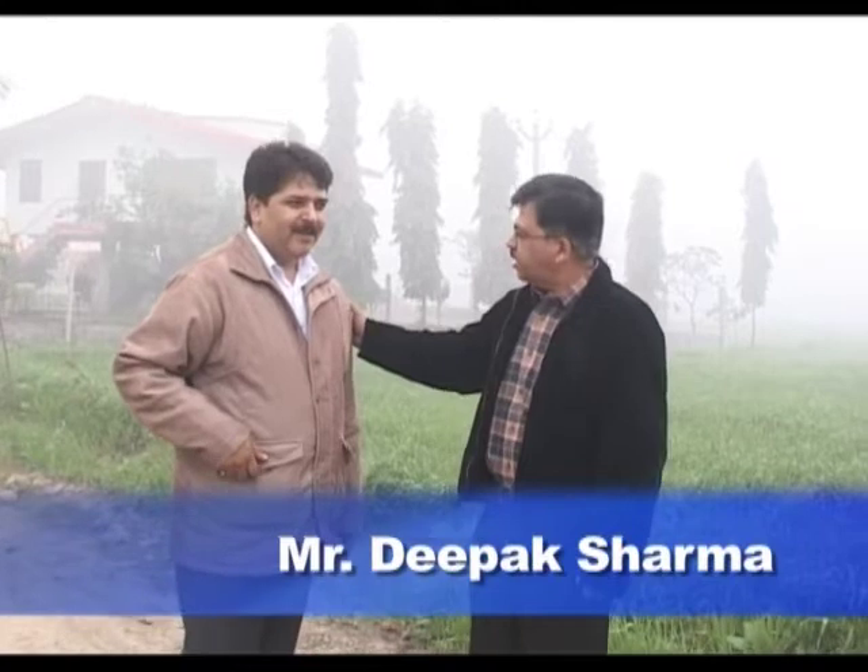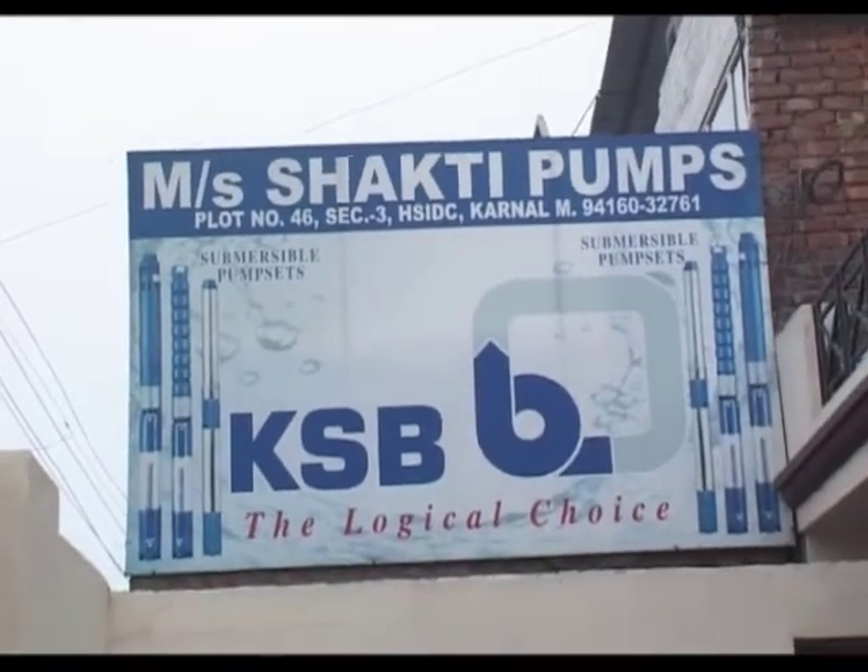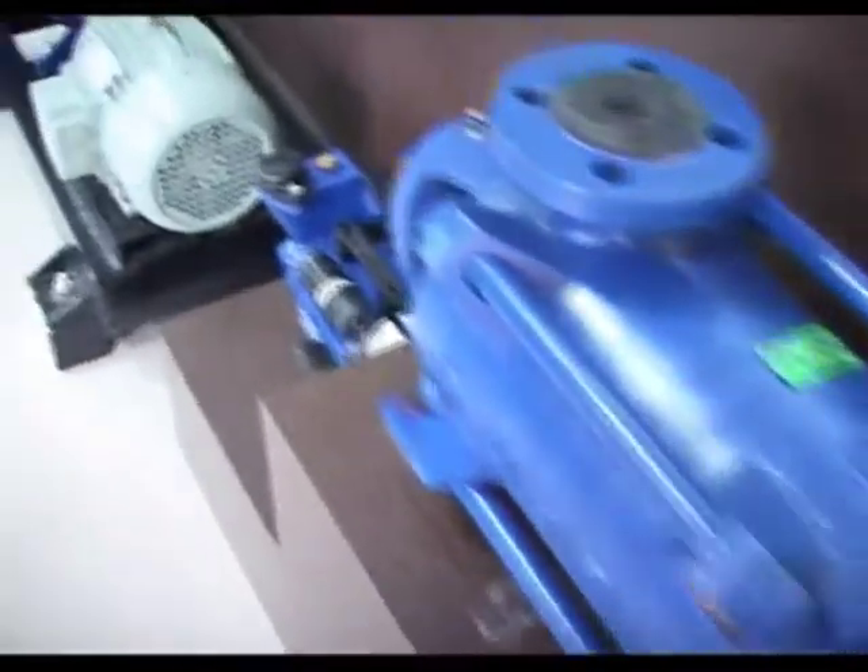Mr. Deepak has been with us for the last eight, nine years. He was appointed in 2001 and in these eight years has sold more than 2500 pumps, mainly catering to the agriculture sector — a very energetic person. He is selling our complete range of pump sets, right from hydro block to KRTE.